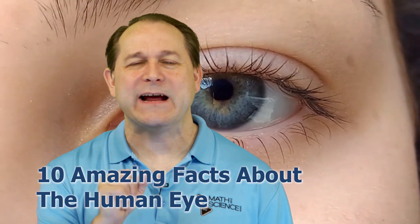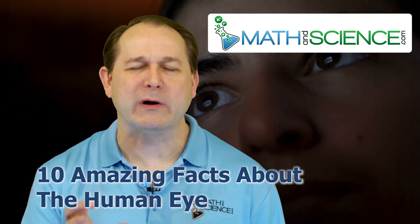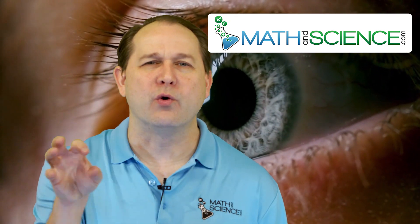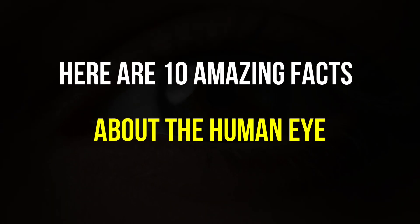Hello, welcome back. Today I want to talk to you about the human eye. You know, I've always been incredibly fascinated about the human body, in particular the human eye. It's the main way in which we view the world around us, build mental images of everything around us, and it's an incredible organ. Here are 10 amazing facts about the human eye.